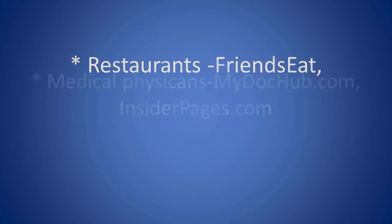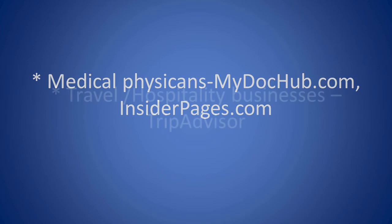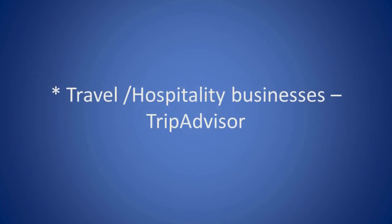For restaurants, consider FriendsEat. For medical physicians, check out MyDocHub.com and InsiderPages.com. For travel and hospitality businesses, TripAdvisor is worth considering.